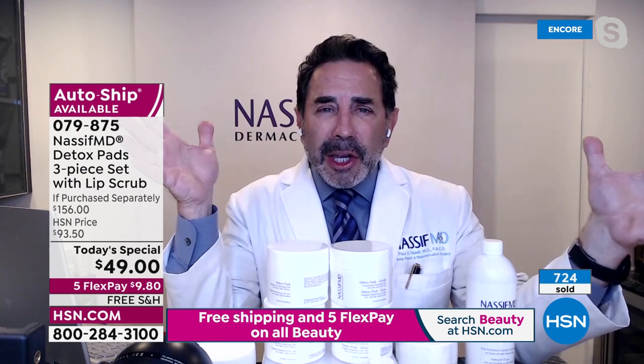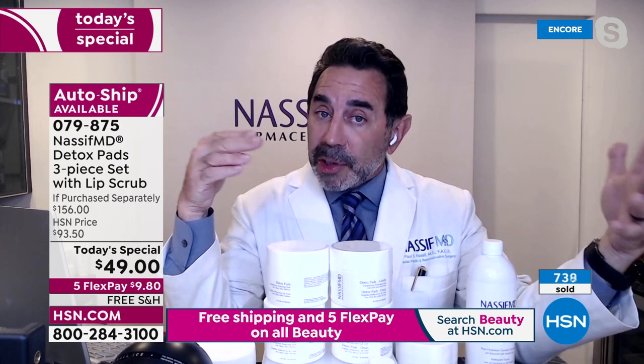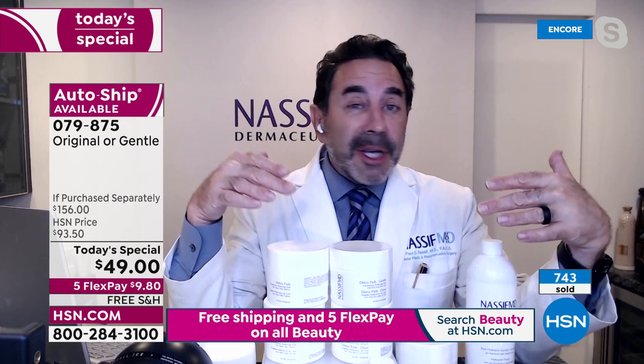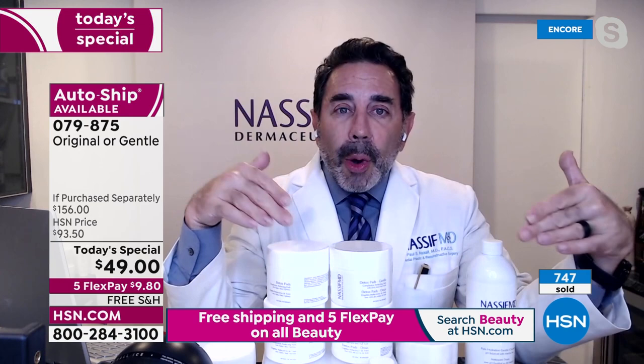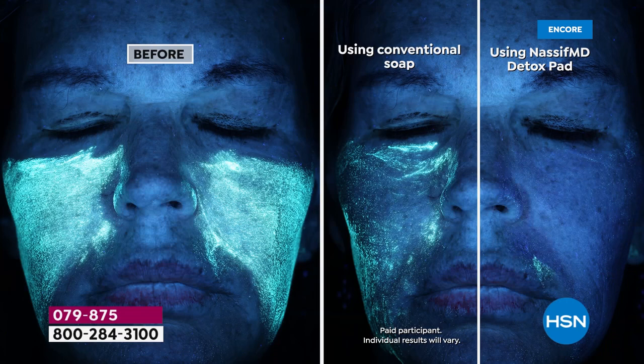How to use: with any product, walk before you run. In the morning after you shower, try one pad every other day, then work up to every day during the next week. Then start adding them at night when you get home. You're getting 180 pads — that's a three-month supply using two a day, or six months if you use one a day.